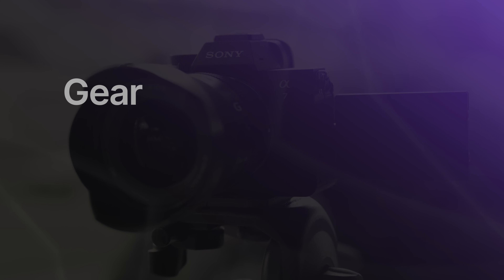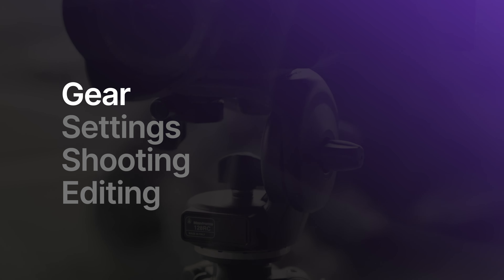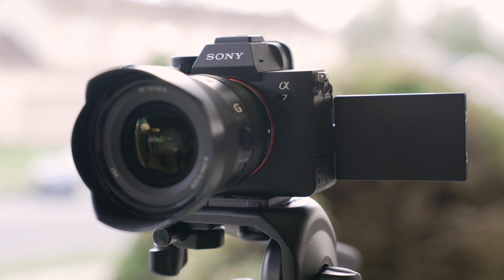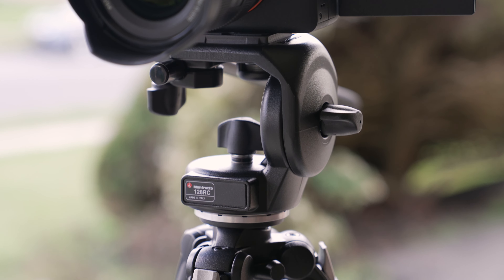Let's talk about the gear you'll need for real estate photography. I'm going to cover both the gear I own and use, and also recommend more affordable or approachable options depending on where you're starting. Links to all the gear I talk about will be in the description below. Among different photo and video gigs, real estate actually requires a pretty minimal amount of gear — at its most basic level, you really need a camera, a lens, and a tripod.